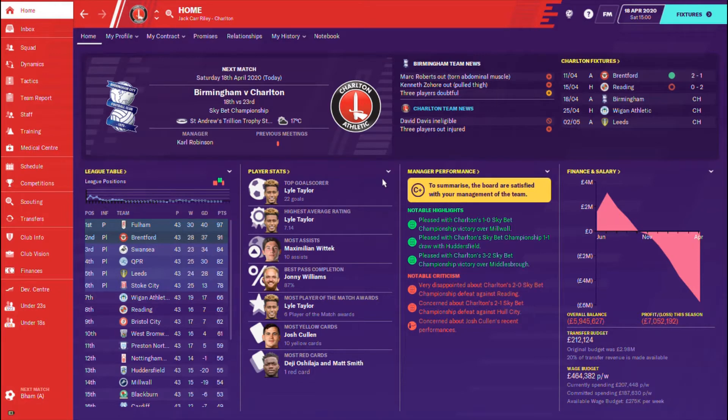Hello everyone, how's it going? It is me Jack here and welcome to episode number 6 of the Charlton Athletic Save on Football Manager 2020 on the JCR YouTube channel.